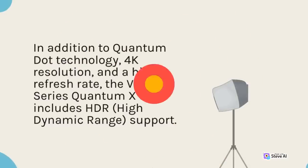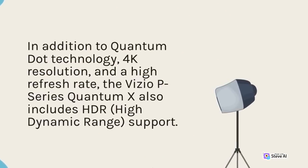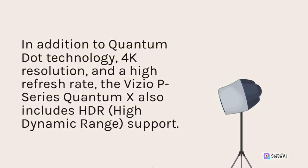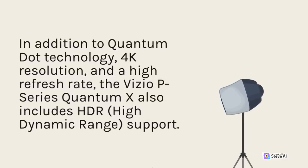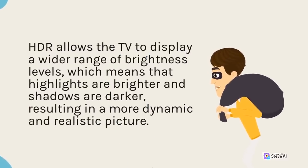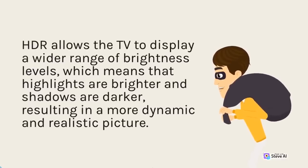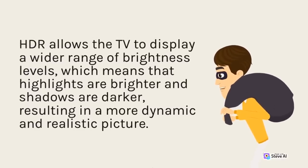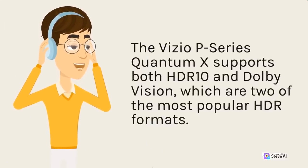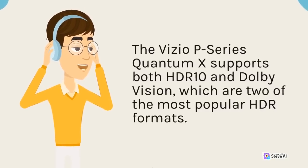In addition to Quantum Dot technology, 4K resolution, and a high refresh rate, the Vizio P-Series Quantum X also includes HDR support. HDR allows the TV to display a wider range of brightness levels, which means that highlights are brighter and shadows are darker, resulting in a more dynamic and realistic picture. The Vizio P-Series Quantum X supports both HDR10 and Dolby Vision, which are two of the most popular HDR formats.